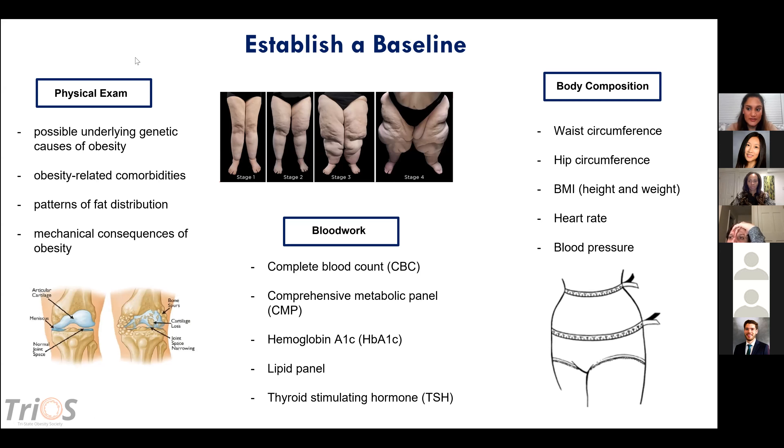You want to do body composition measurements as a baseline: waist circumference, hip circumference, and BMI — both for the patient and for insurance purposes. Get a baseline heart rate and blood pressure because a few of the medications can affect both, so you want to make sure they remain within normal parameters at every visit.